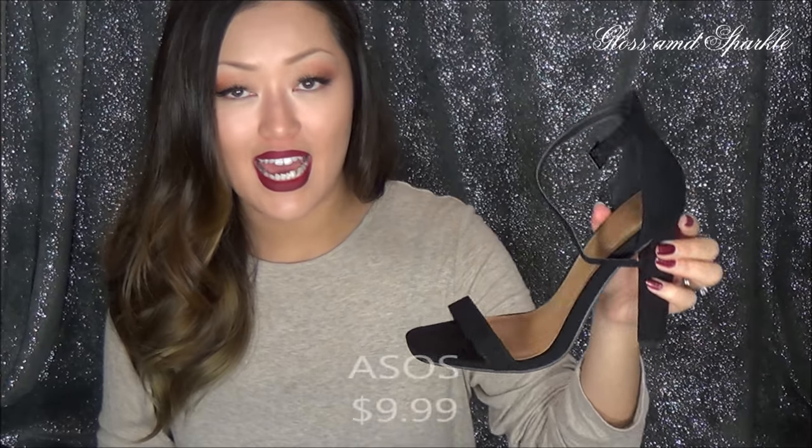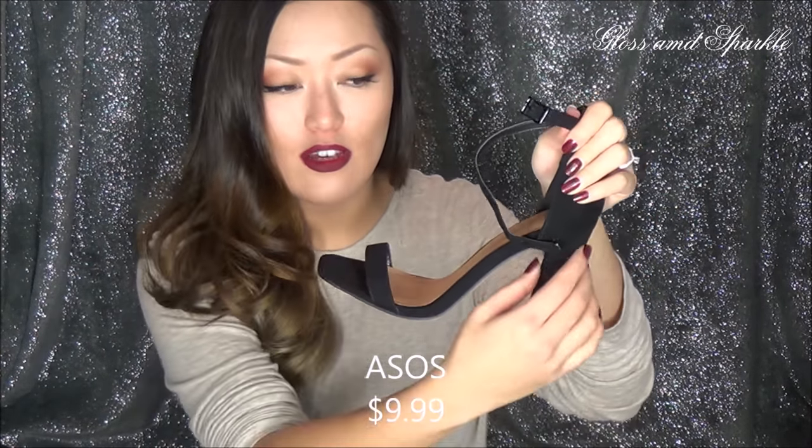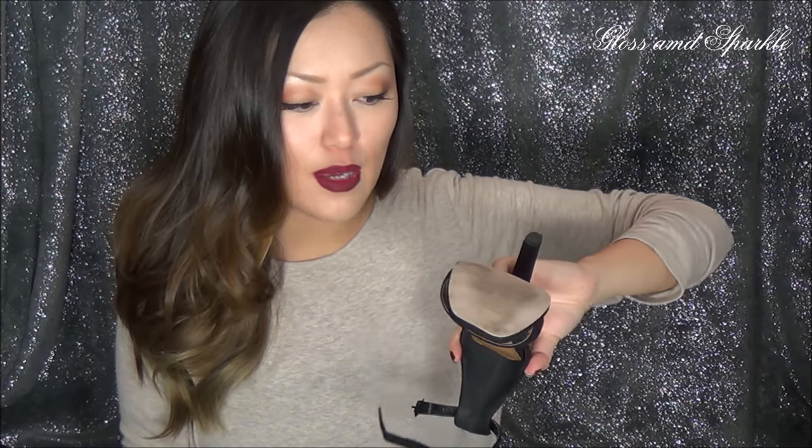The next item I wore all summer long — literally all summer long. They are these heels from ASOS, and I think these are so cute. They've got the ankle strap. I like the heel that doesn't really curve in — it stays straight in the back and it's a little bit chunky, not quite like a stiletto. So it gives you a lot of balance. These are so comfortable, you have no idea. I love them, my husband loves them. And these, I believe, were $9.99 at the thrift store.